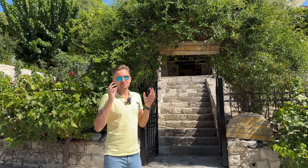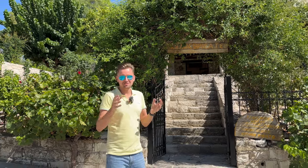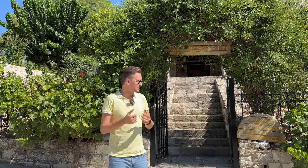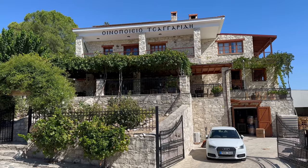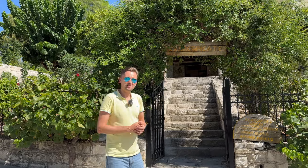Hi guys, today another vlog from Cyprus and in this video I'm going to show you one of the wineries in Cyprus. As you know, Cyprus is famous for wine production and today we are at Sangarides winery. So let's go inside and let's explore it together.